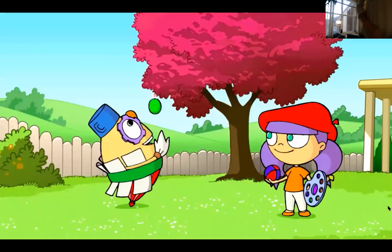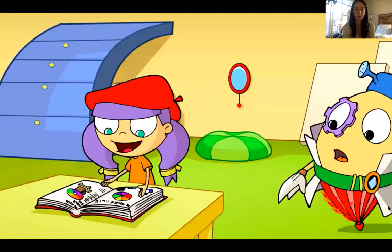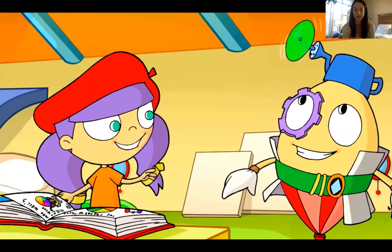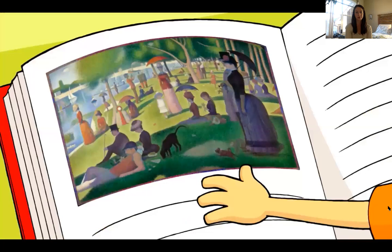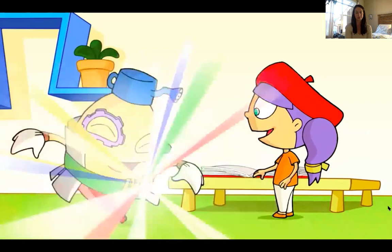Maddie and Dada look at a colored disc that says when it spins, our eyes mix the colors. Maddie connects this to mixing yellow and blue paint to make green — only now it's her eyes mixing them. They read about an artist who did a whole painting that makes the person looking at it mix the colors with their eyes, and they decide to go find out more.